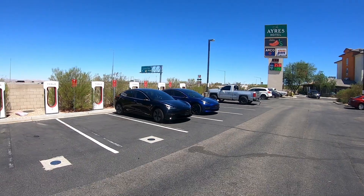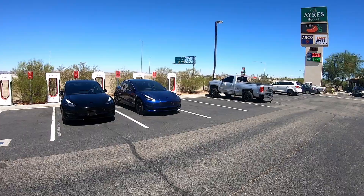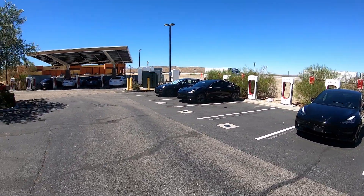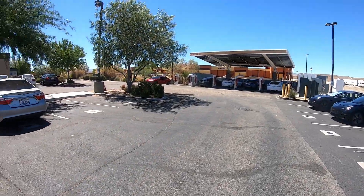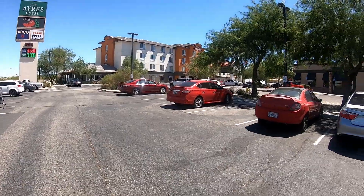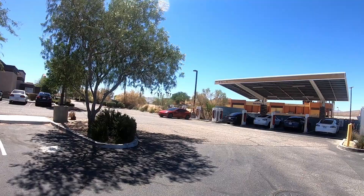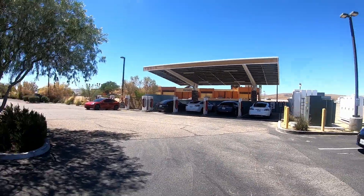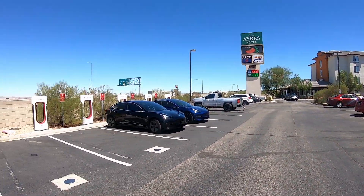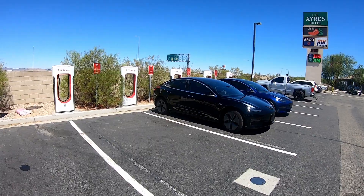Now we're at the Barstow Supercharger — they've got 16 stalls located here, just off of the I-15. So if you're heading to California, most likely you'll be stopping at this Supercharger if you're coming from Vegas.